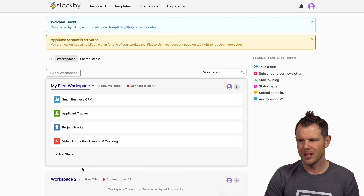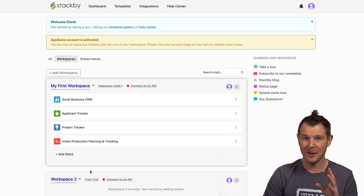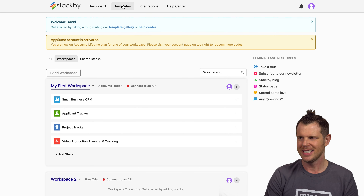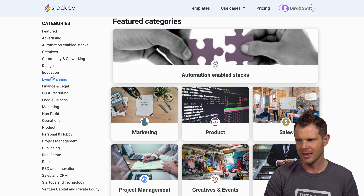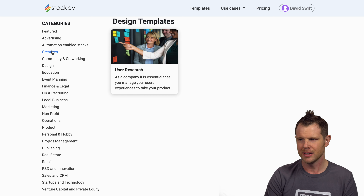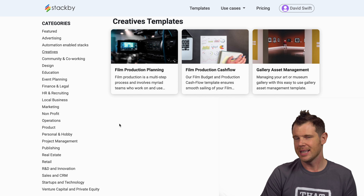I'm going to add a new stack from a template so you can see what's available. I notice a UI glitch — clicking 'add a stack' causes the menu to disappear before I can get to it. Luckily, there's another way: I can go up to the menu bar and click Templates, or use a notification that takes me to the template gallery. They have about two dozen categories with several templates each — education, design, film production planning, film production cash flow, gallery asset management, and more.